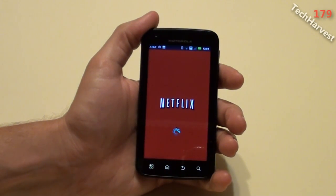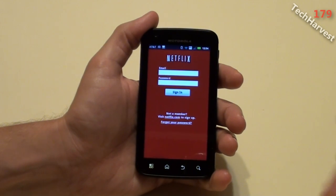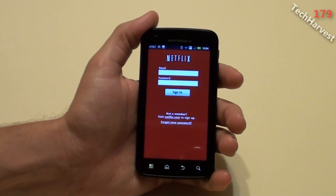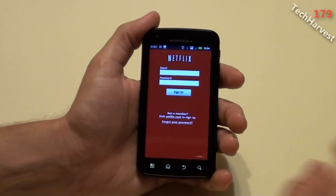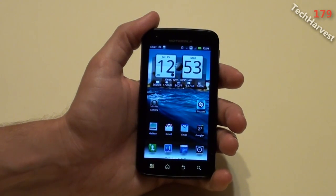Let's see what it looks like here. It's loading up. I guess you just have to sign in there. From what I've heard, you can actually use Netflix on the device now. But that's not the purpose of this video — the purpose of this video is to show you how to sideload apps onto this device.